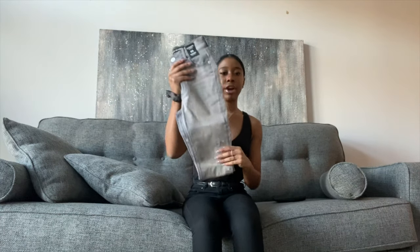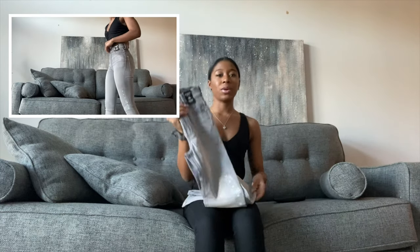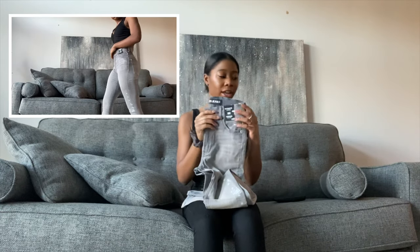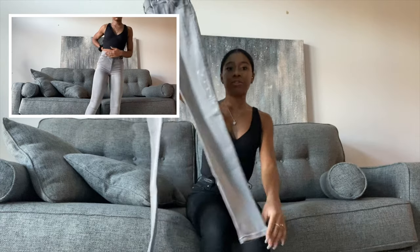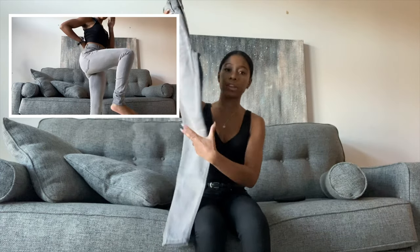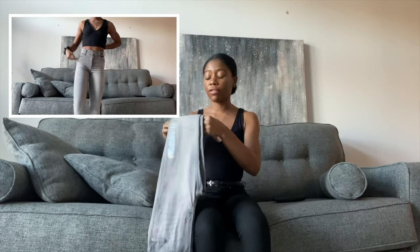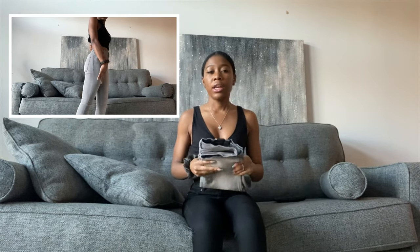The next pair of jeans that I got are these gray pair of jeans, also in a size double zero. They were on sale for $39.99. But I really love this color. I really love the fit of all of Express's jeans, especially when I can find a pair that fit really nicely for me, because it's hard to find good quality jeans that actually fit.